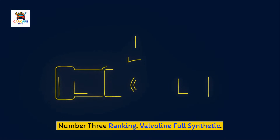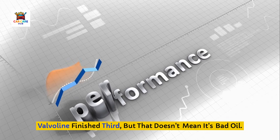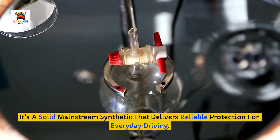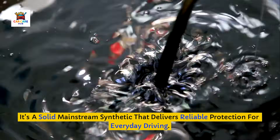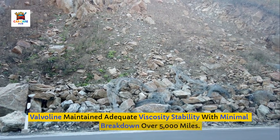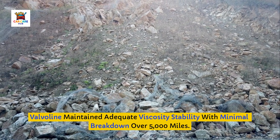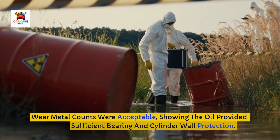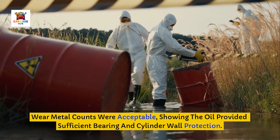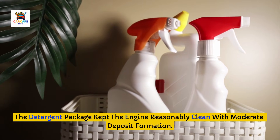Number 3 ranking: Valvoline Full Synthetic. Valvoline finished third, but that doesn't mean it's bad oil. It's a solid mainstream synthetic that delivers reliable protection for everyday driving. Valvoline maintained adequate viscosity stability with minimal breakdown over 5,000 miles. Wear metal counts were acceptable, showing the oil provided sufficient bearing and cylinder wall protection. The detergent package kept the engine reasonably clean with moderate deposit formation.